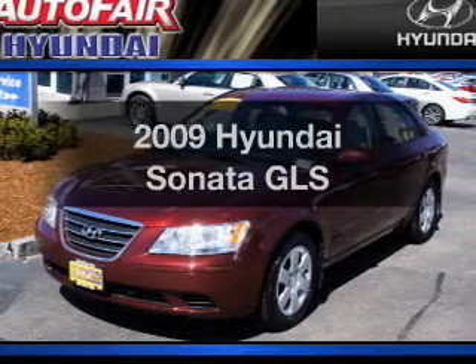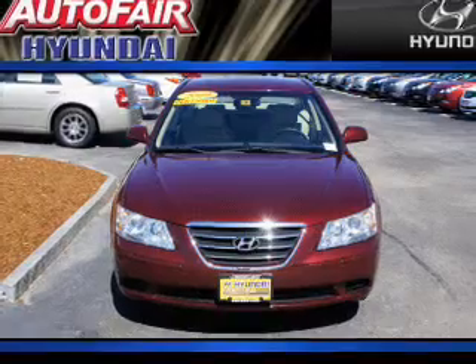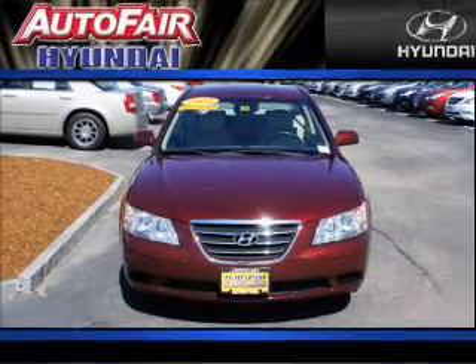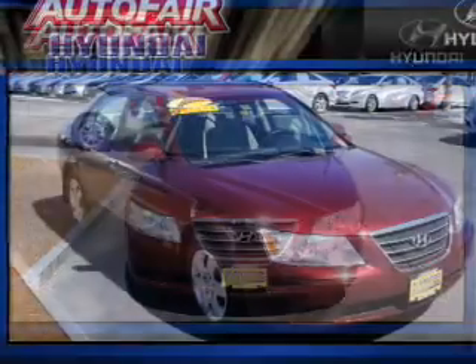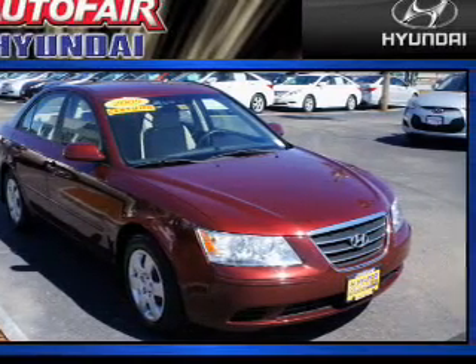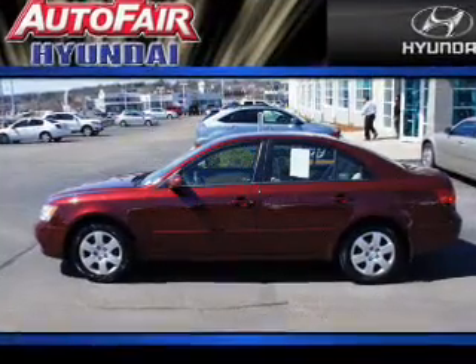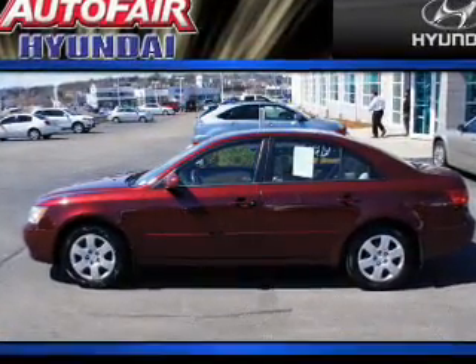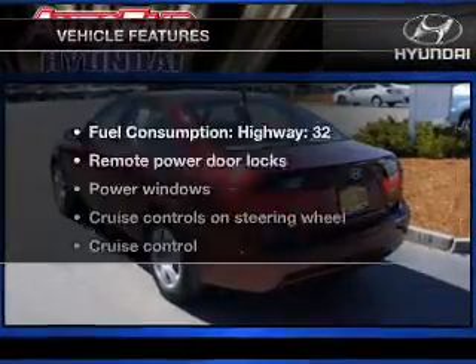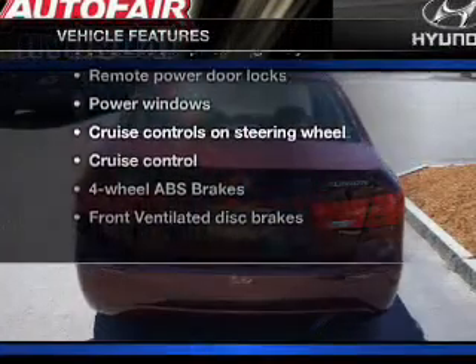Imagine yourself in this 2009 Hyundai Sonata. Travel the roads in style and comfort in this great vehicle. With an efficient four-cylinder engine, the powertrain includes front-wheel drive that responds smoothly to its five-speed automatic transmission. You will appreciate the safety feature of anti-lock brakes. Pamper yourself with memory settings. And with these notable features, you won't want to miss out on the opportunity to own this amazing ride.